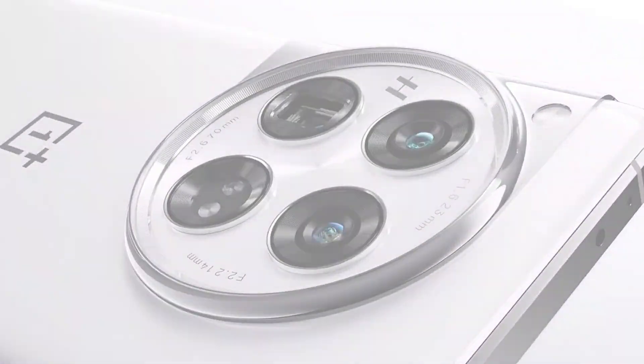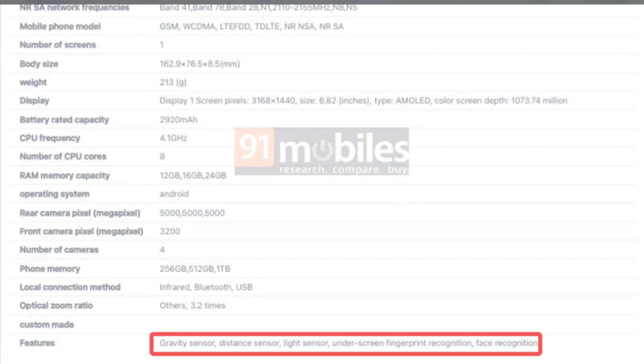Additional features include an infrared sensor, face recognition, and an ultrasonic under-display fingerprint scanner, delivering fast, secure unlocking.